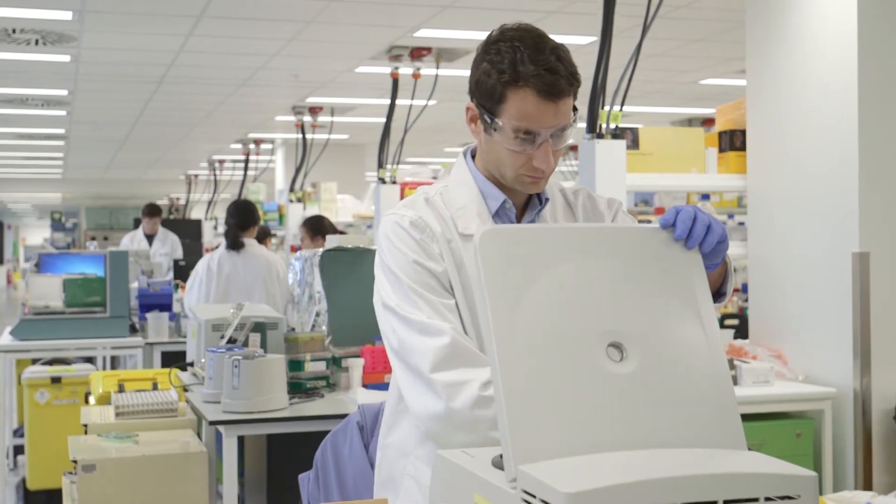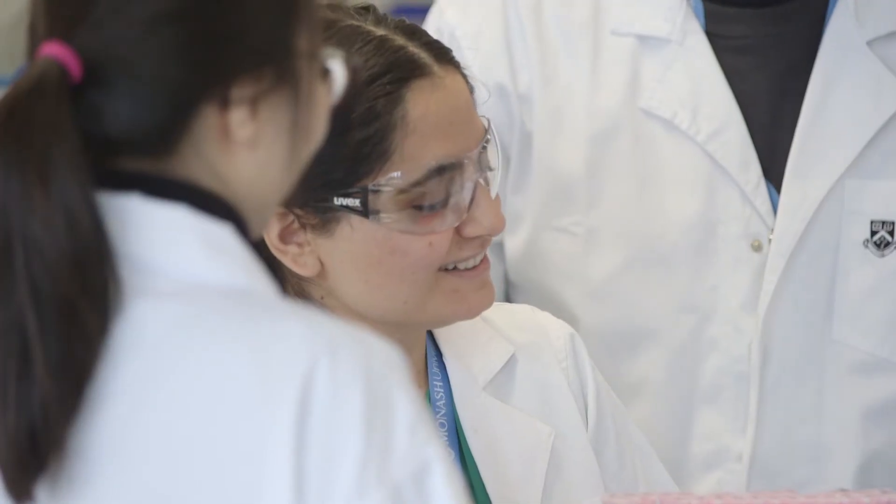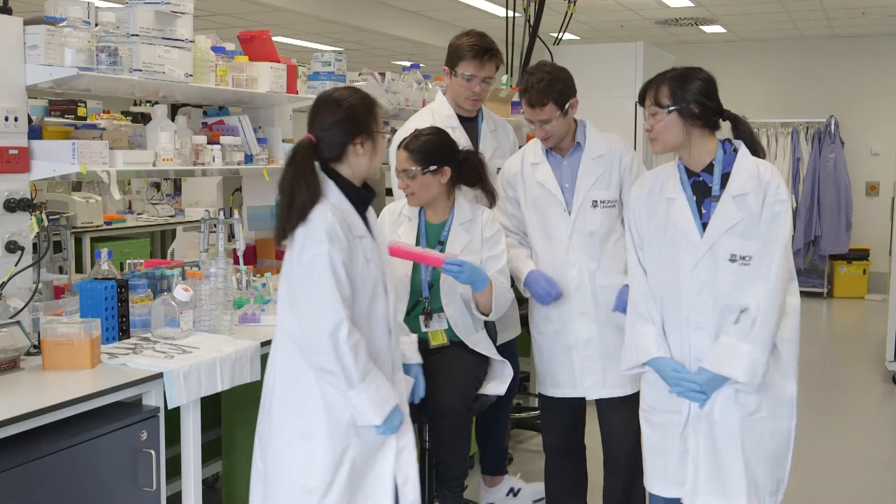AMREP is a fantastic precinct. Located close to the hospital, we have access to a lot of the clinicians and the clinical population that we need to. It's all about fostering collaboration — brings people together and brings together new ideas. That's how we're going to answer the big questions.